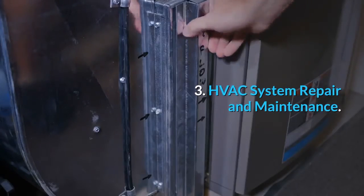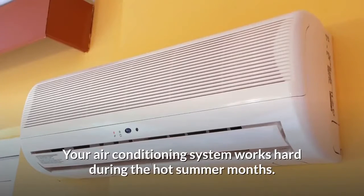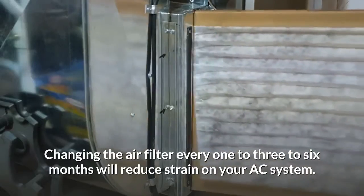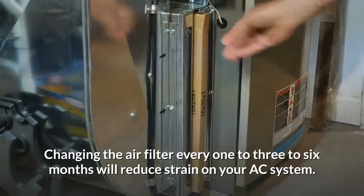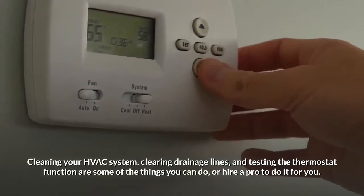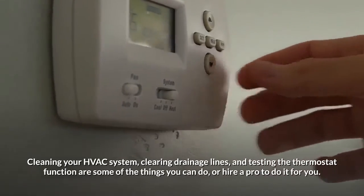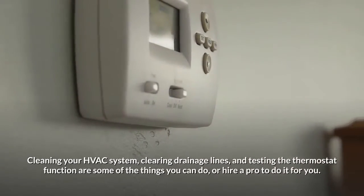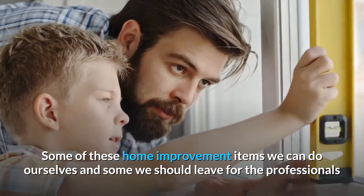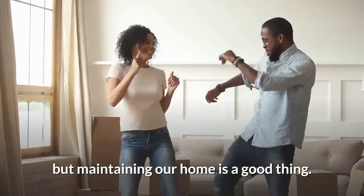Number three: HVAC system repair and maintenance. Your air conditioning system works hard during the hot summer months. Changing the air filter every one to three to six months will reduce strain on your AC system. Cleaning your HVAC system, clearing drainage lines, and testing thermostat function are some of the things you can do — or hire a pro to do it for you. Some of these home improvement items we can do ourselves and some we should leave for the professionals, but maintaining a home is a good thing.